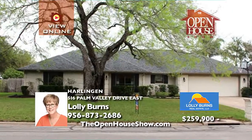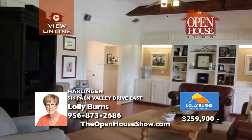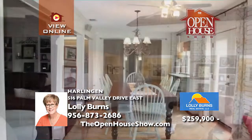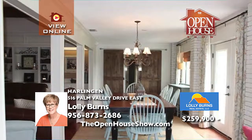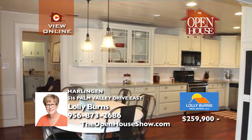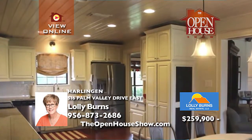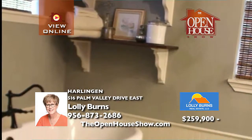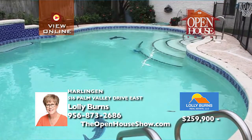This four-bedroom, three-bath home in Palm Valley will knock your farmhouse socks off. It has been completely and tastefully remodeled just like Chip and Joanna would do — absolutely darling, with hardwood floors, granite counters, and stainless appliances. Its office has large windows overlooking the backyard with a swimming pool. Everything is beautiful in this home, so call today.